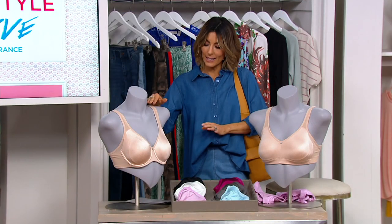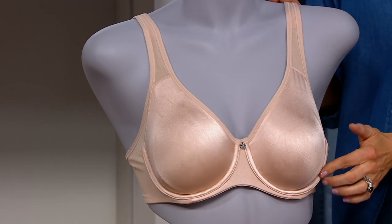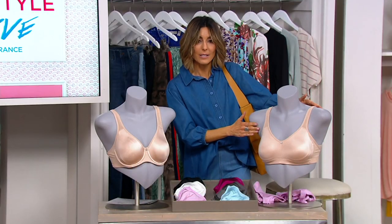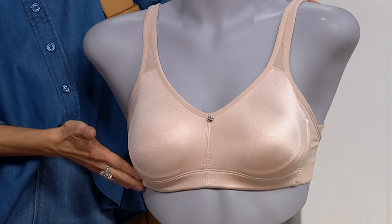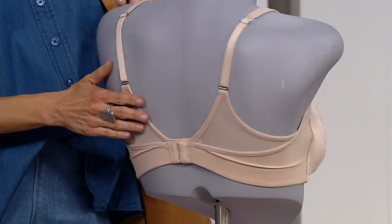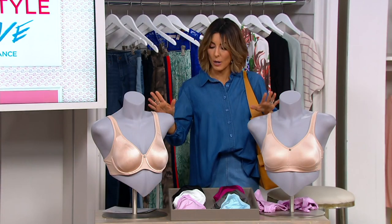What you're looking at here is a really pretty color we are calling Sun Beige. This is your underwire option. Same color, Sun Beige — this is your wire-free. Still supportive, 365 days a year you can wear it, and smoothing all around. That shows you the wire-free and the underwire in one color.